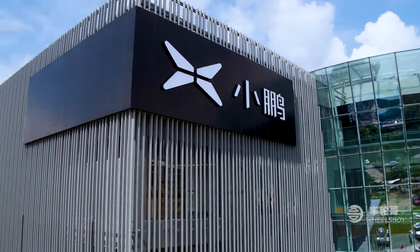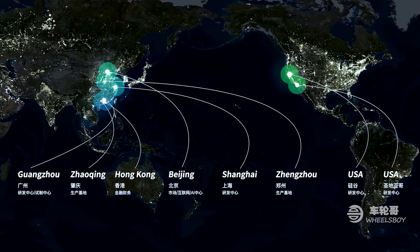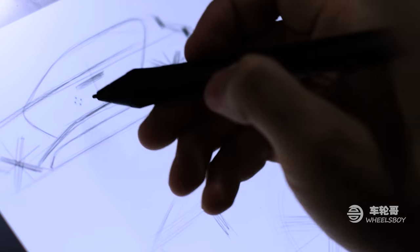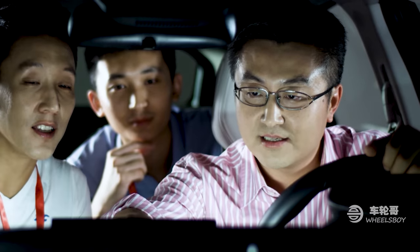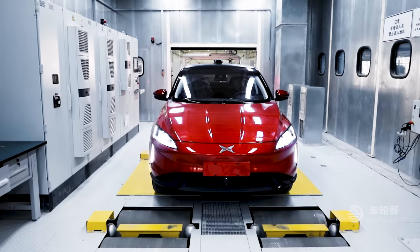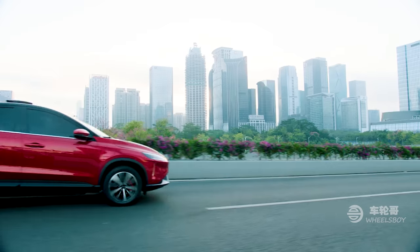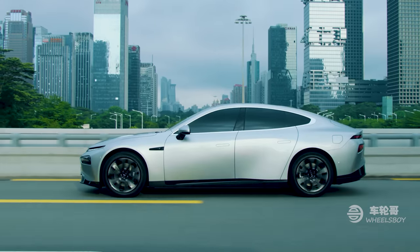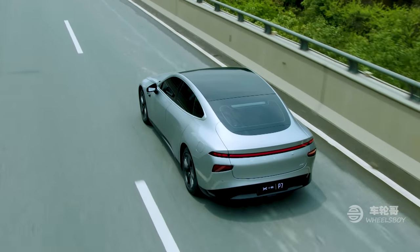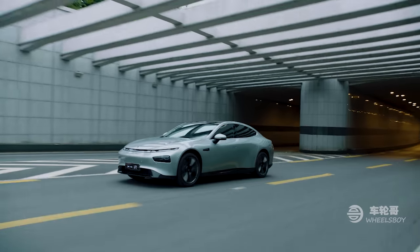First, a quick primer on Xpeng. Founded in 2015, it is one of the many new electric car brands trying to make the most of China's push towards new energy vehicles, and one of the few to be listed on the New York Stock Exchange. It's also one of the few who has actually managed to produce and sell a car. In fact, they managed to produce two different cars: first, the G3 compact SUV, which launched in 2018, then the P7 sedan, which launched in April of last year. Together, they've sold almost 30,000 vehicles so far.